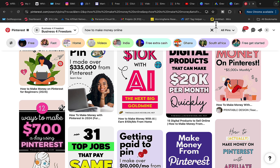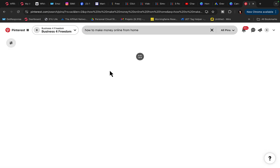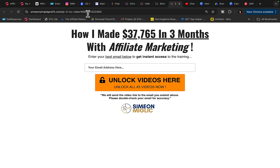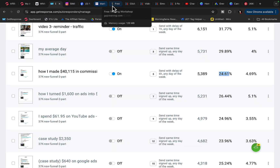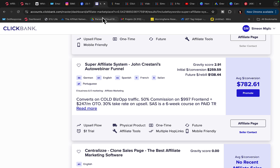Every single time people search on Pinterest for 'how to make money online as a teenager,' 'how to make money online,' or 'work from home,' they will see our post. When they click on our post and link, they'll go to the landing page, we'll build the email list, they'll register for the webinar, and when they purchase the product you can earn up to $800 commission per each sale.